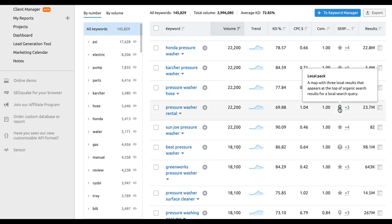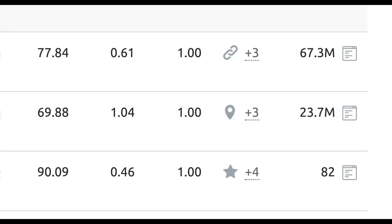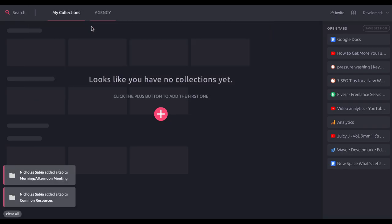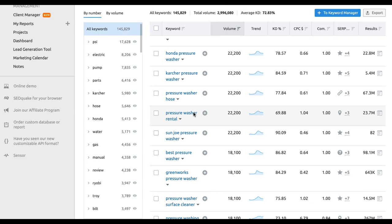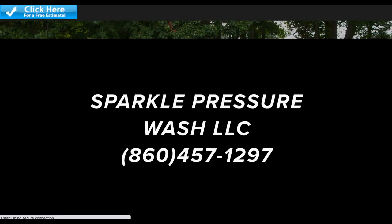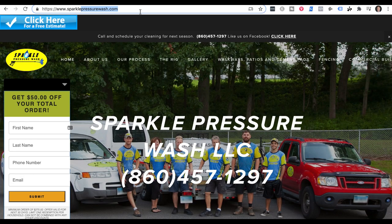It's important to use the SERP features function to determine your website keywords based on your goals. If this is a local website, you should go for keywords that have the local map section next to it because that means it's a local intent keyword phrase. So if I search pressure washing near me in my area, I'm going to get local search results and local map results, meaning local businesses are advertising as well as Google Maps and the organic section. Your domain should reflect that — for example, Sparkle Pressure Wash uses a combination of brand and keywords in their URL.